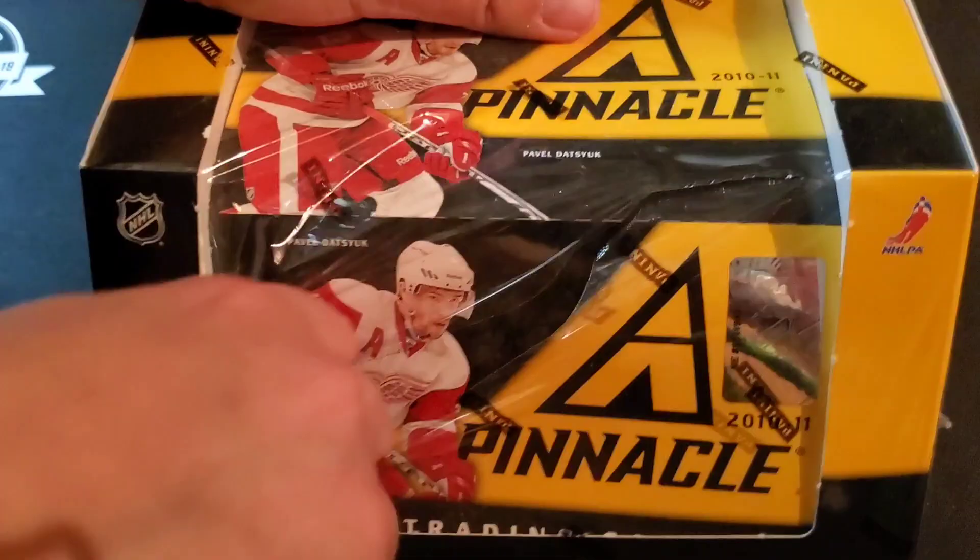And without further ado, since we've got lots of packs in this one, let's get bustin' on this. Might not slow roll the whole base here.